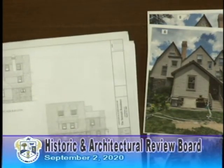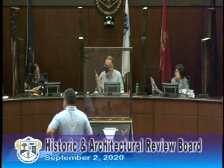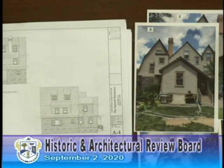Just a quick question — do you know if any of that back addition, in the picture there on my right at the top, is original to the house that you're aware of? No, not that we're aware of.